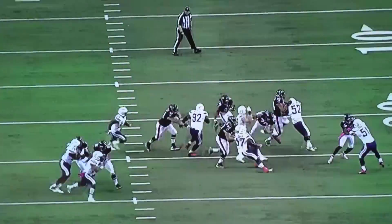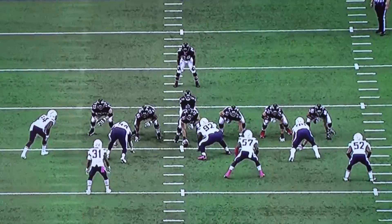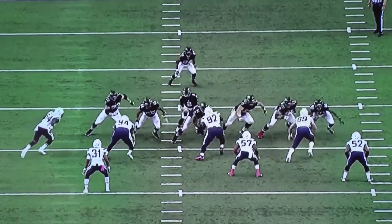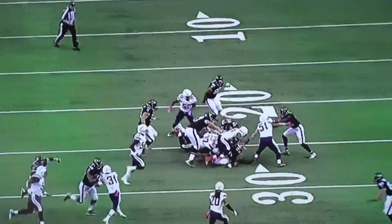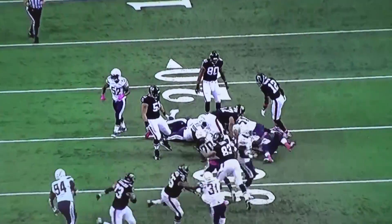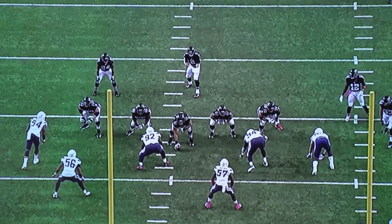Joey Bosa maintains his gap — the C gap — and does a great job holding it. Andy Levitre tries to help, but Bosa drives him back into the backfield and comes underneath to make the play on Devonta Freeman. Excellent play, no gain on that one. Joey Bosa, way to start that game off very strong.